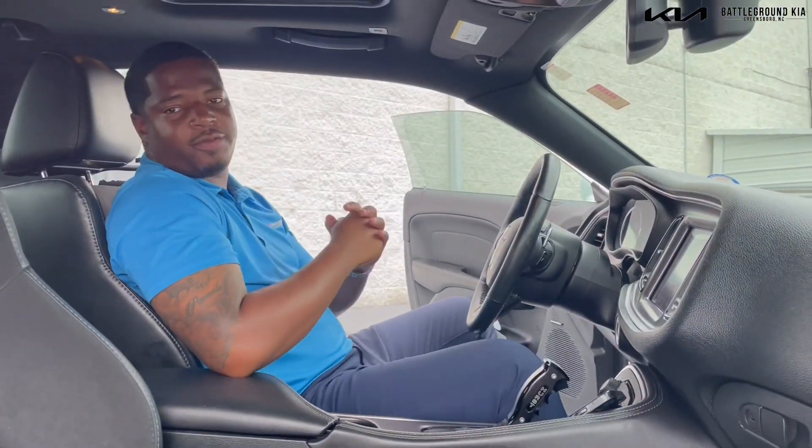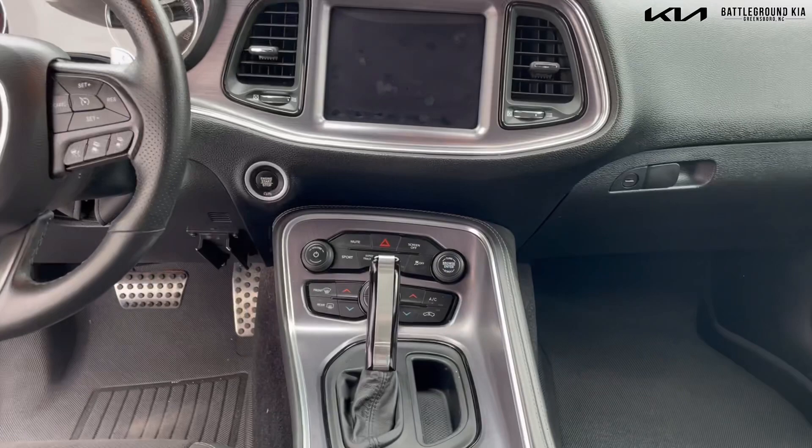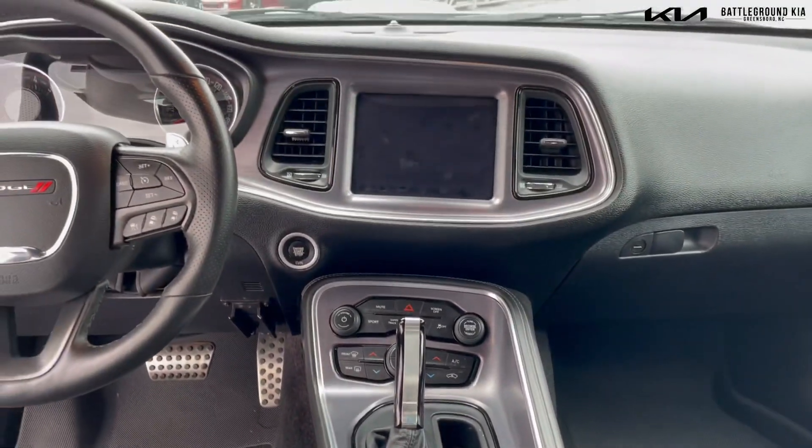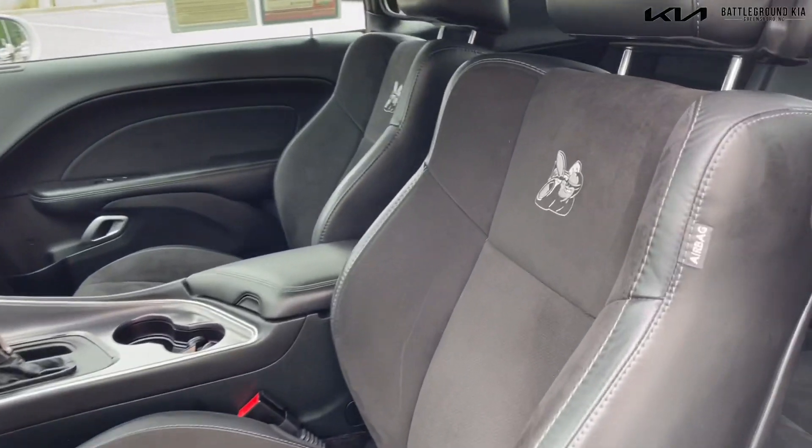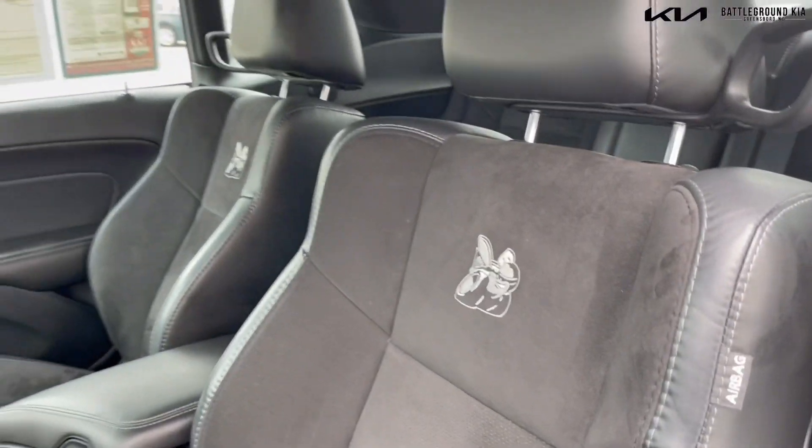And now for the interior of the vehicle. This vehicle is equipped with heated and cooled seats, heated steering wheel, Harman Kardon stereo, Bluetooth, navigation, paddle shifters, and also a sunroof.